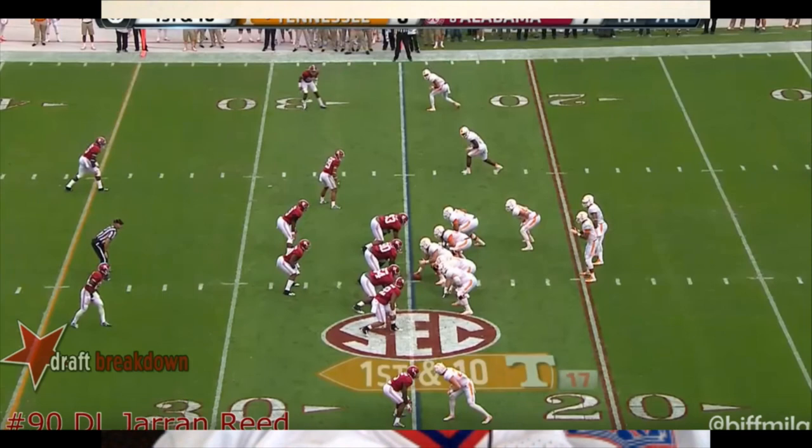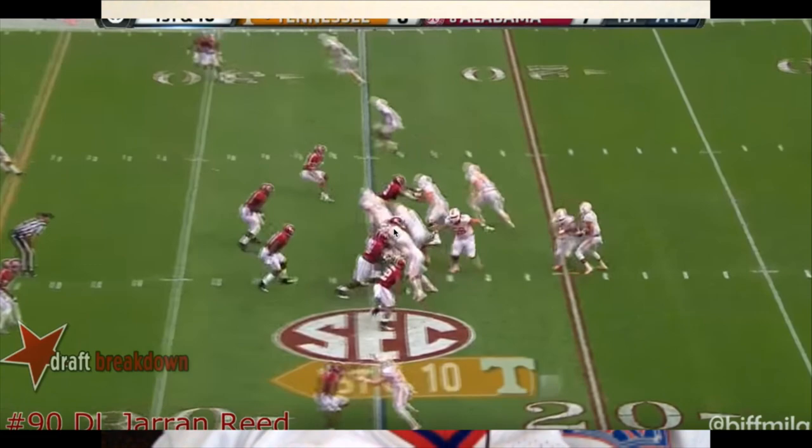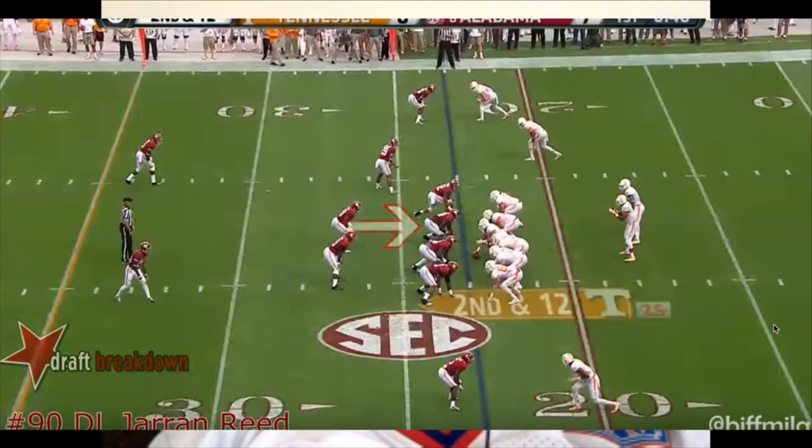Now that was a great play — he's really strong with really strong hands. You see him fire out and immediately punch and push the guy away. He sees the guard pulling so he's able to shoot the gap, split the gap, and get in the quarterback's face. But it is a quick hitter, so the play develops fast.